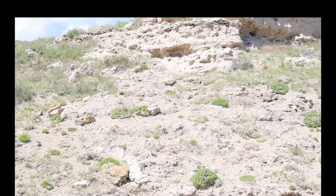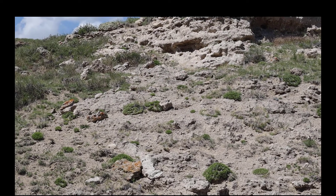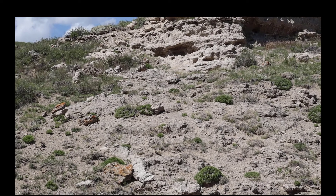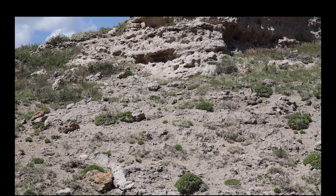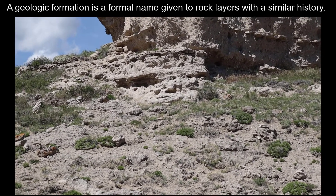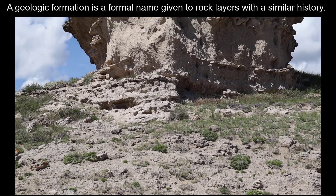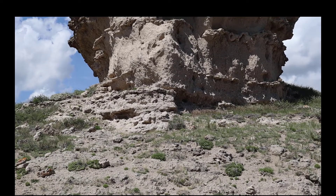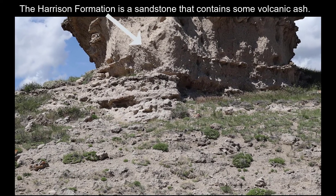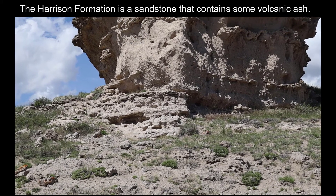We are going to look at the several geologic formations that exist in the area of Agate Fossil Beds. There are two primary geologic formations: the Harrison Formation and the Anderson Ranch Formation. A geologic formation simply means rock layers that were laid down at a similar time and under similar conditions. The Harrison Formation contains wind-blown ash from volcanic eruptions and sand, and we can actually see some evidence of cross bedding.